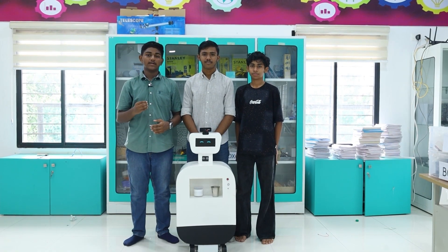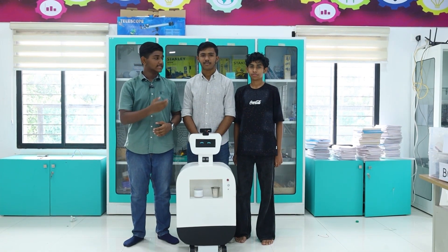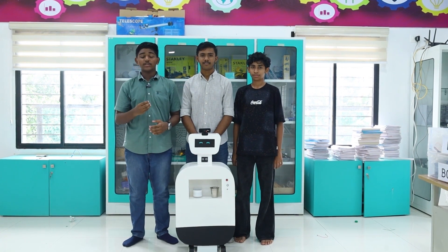Hello everyone, we are team Next Gen Carbotics. My name is Shamil, and along with me is Namir and Shazan. We are here to introduce our product.